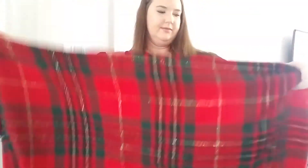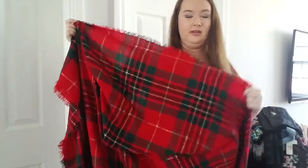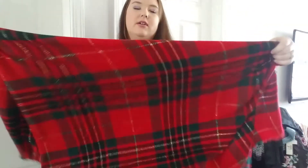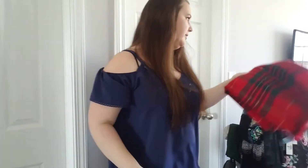This is another Goodwill Outlet find. I thought it was a scarf, but looking at it now it might be a tablecloth. But it's super cute — good for the holidays, could even be a tree skirt for next year. Don't know if I'll get rid of it or keep it, but I thought it was cute, it's in great condition, and it feels nice, so I went ahead and picked it up.